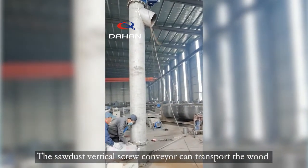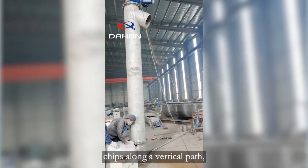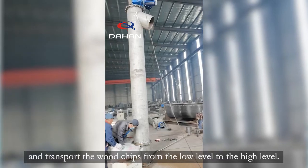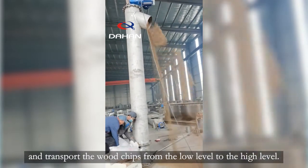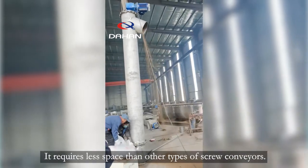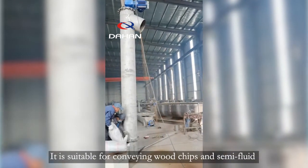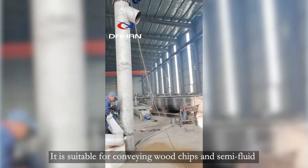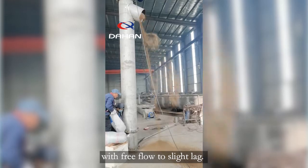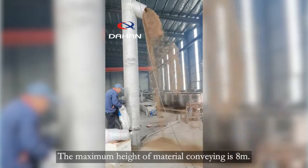The sawdust vertical screw conveyor can transport wood chips along a vertical path, moving them from a low level to a high level. It requires less space than other types of screw conveyors and is suitable for conveying wood chips and semi-fluid materials with free flow to slight flow. The maximum height of material conveying is 8 meters.